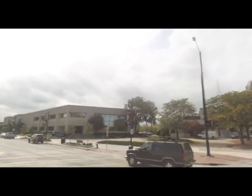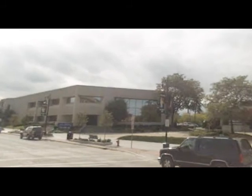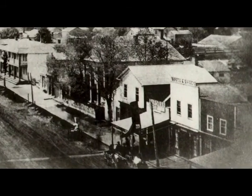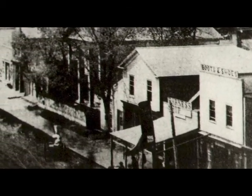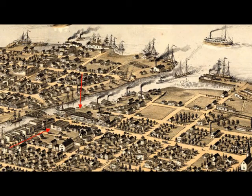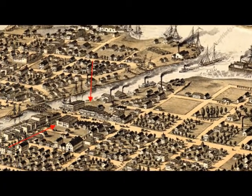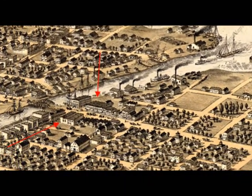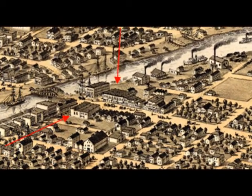We're going to look at this block — the 900 block on the west side, right about where this big cement box is. This is what the west side of Military Street would have looked like back in the early 1800s, mostly all wooden structures. This is an artist's version of what Port Huron looked like in 1867, and you can see where these two arrows are — those are the two corners we looked at in our last video.